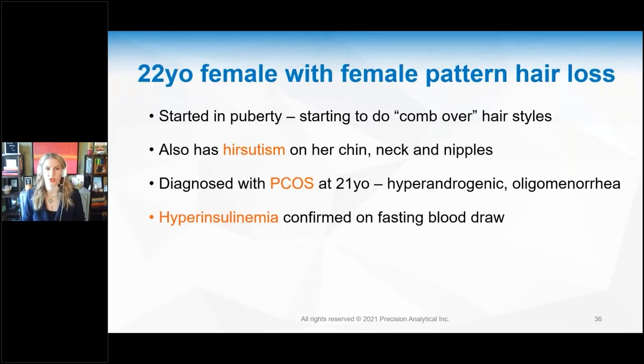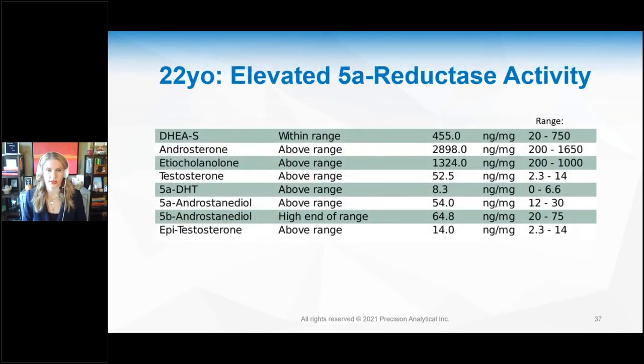Here's an example: a 22-year-old female with female pattern hair loss that started in puberty. She has been doing comb-over styles to hide the thinning. She has hair growth on her chin, neck, and nipples. She was diagnosed with PCOS a year ago with high androgens and very irregular cycles. Blood work shows high insulin levels. Her test results show androsterone, etiocholanolone, testosterone, 5-alpha DHT, and 5-alpha androstandiol all very elevated. The higher these androgens, the more symptomatic she is — hair, skin, and mood all affected. It's important to test beyond just testosterone and look at DHT and other markers.